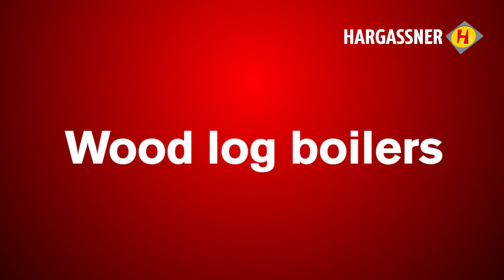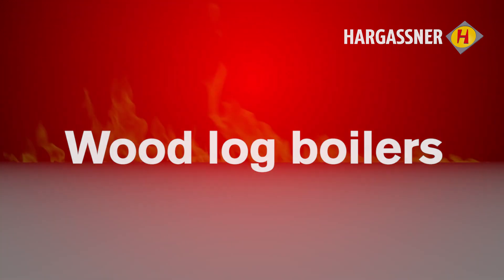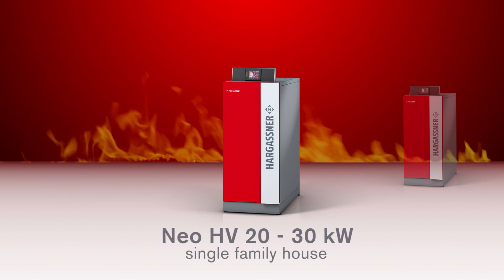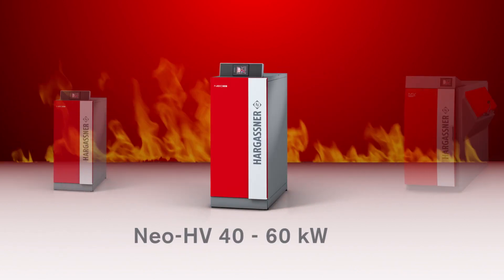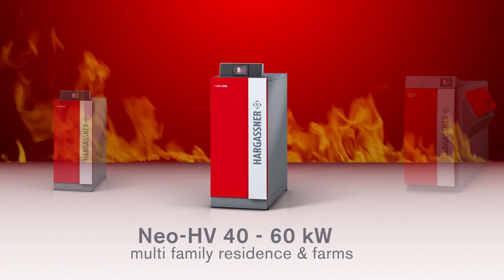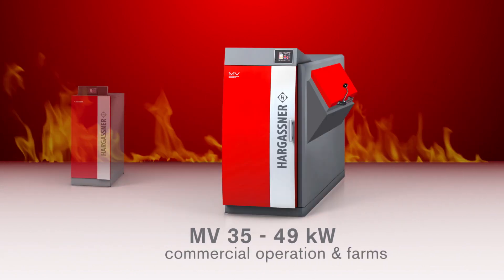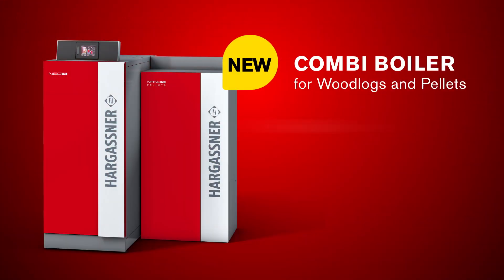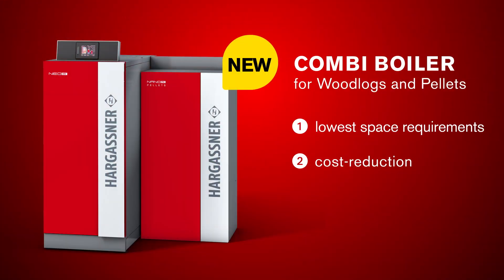Hargassner has designed a log boiler series providing satisfaction through highest efficiency, maximum comfort and economical costs. Equally suitable for newly built houses with low energy heating requirements and for retrofits with higher consumption. New in the Hargassner product range: the combi boiler for wood logs and pellets.